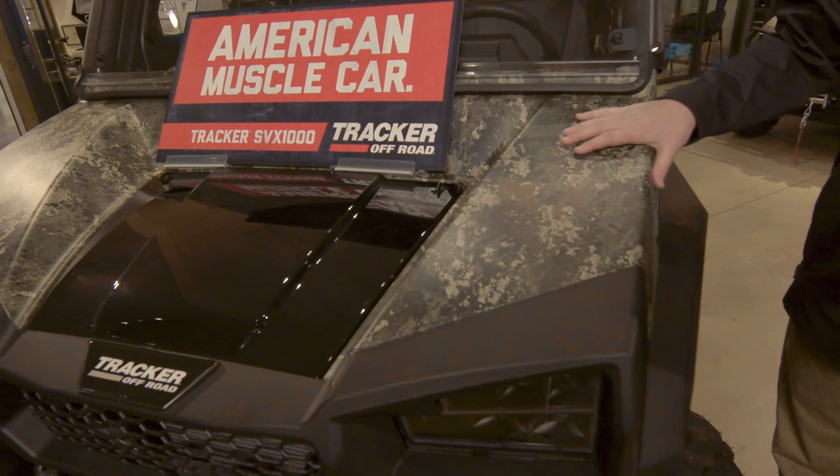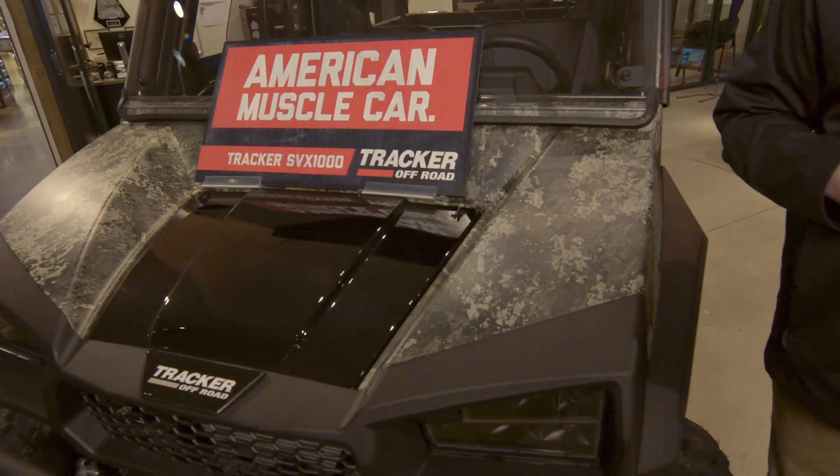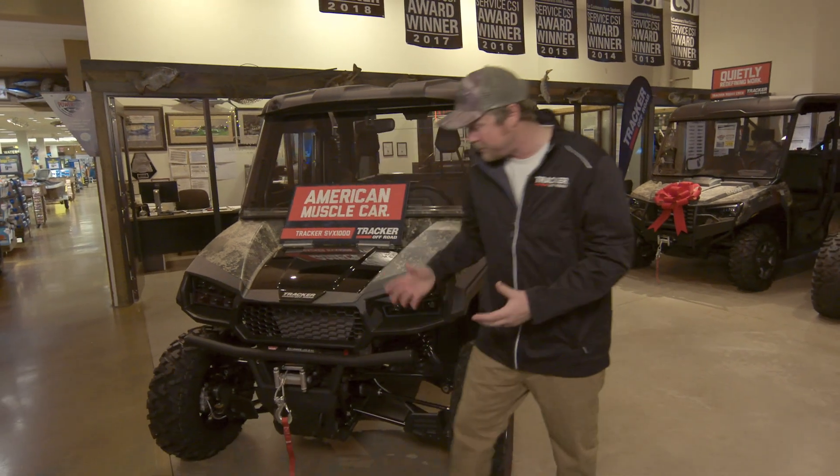This one is tricked out. First of all, it's got the Woodsman package on it, which comes with the Strata True Timber Camouflage, which to me is about the prettiest color you can put on one of these units. The other thing the Woodsman edition comes with is this winch up here on the front.